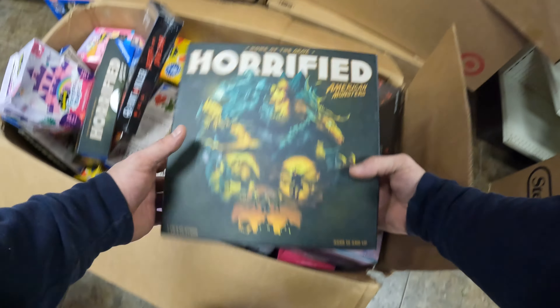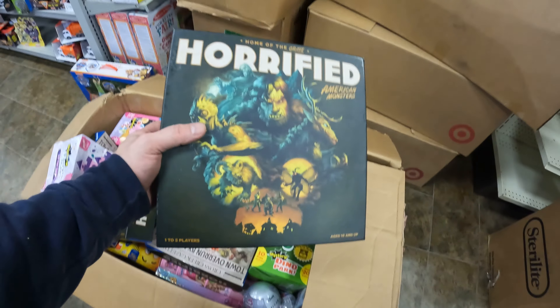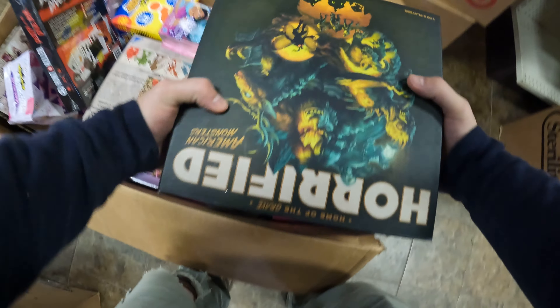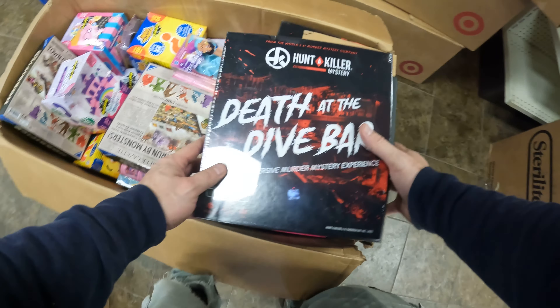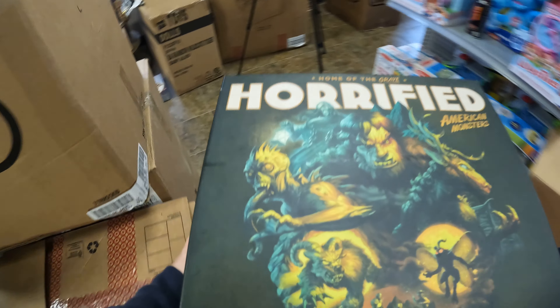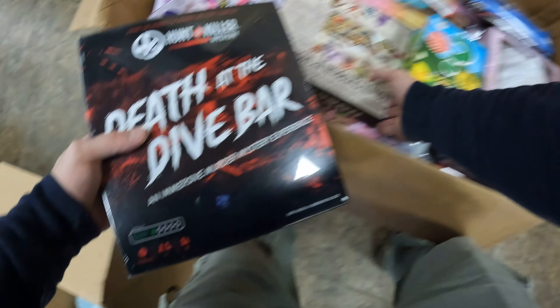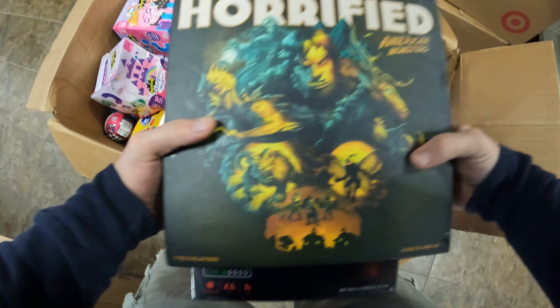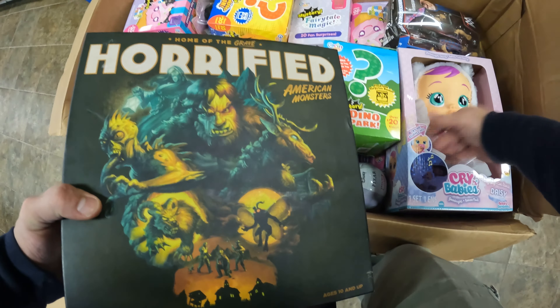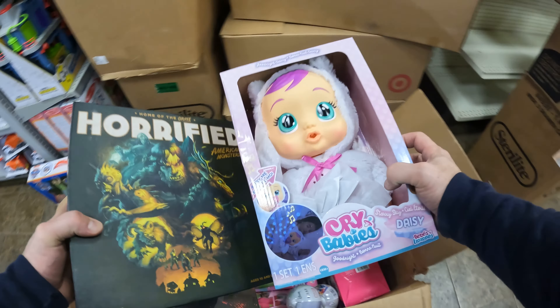Games. Horrified. Horrified American Monster. Death at the Dive Bar. Horrified. More games. Crybabies, very cool.